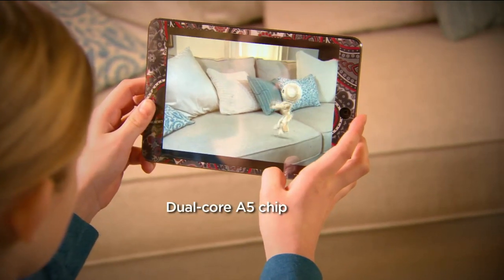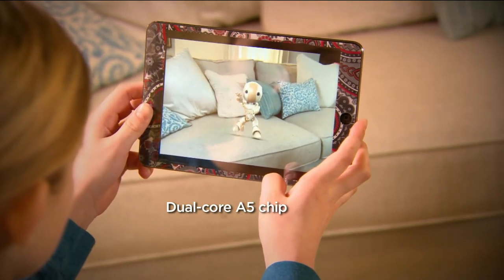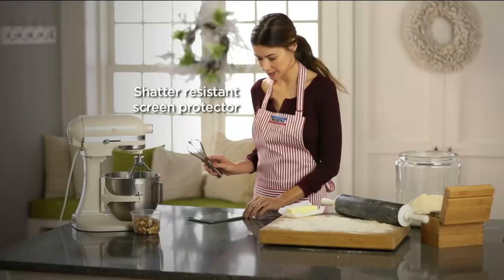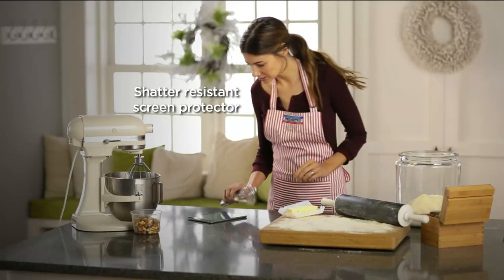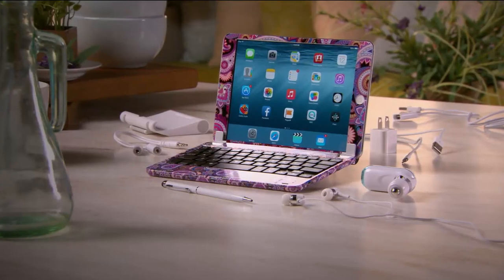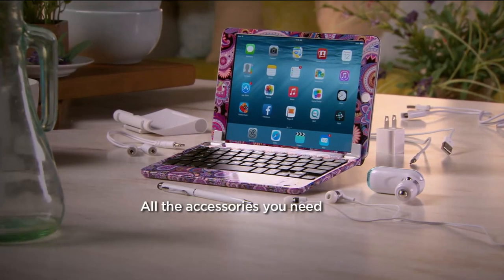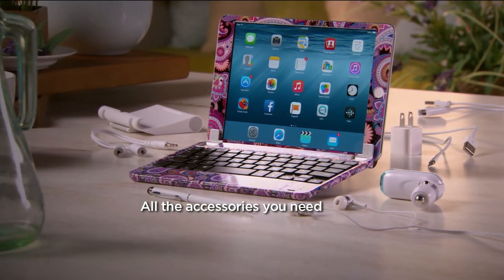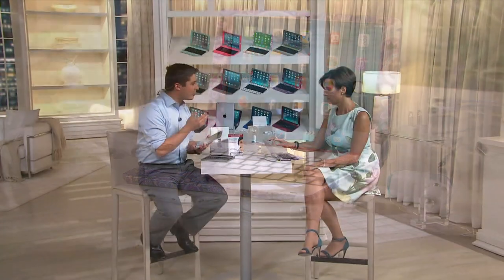The dual core A5 chip is the speed of this device — it's very fast and allows you to multitask. The shatter resistant screen protector that comes with this is a real value because accidents happen. How many people do you know with a cracked screen on a phone or iPad? This is going to help protect you. The premier tech support is also great — any questions, just give them a call.